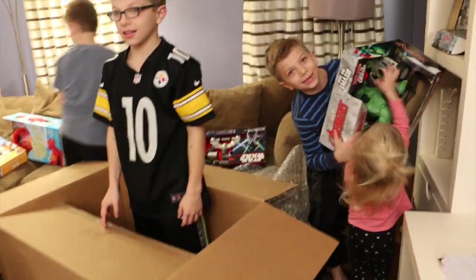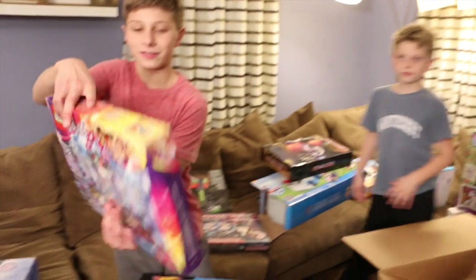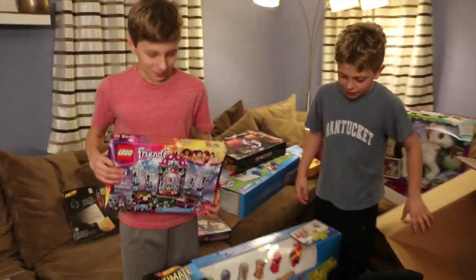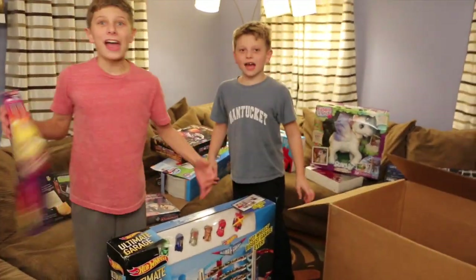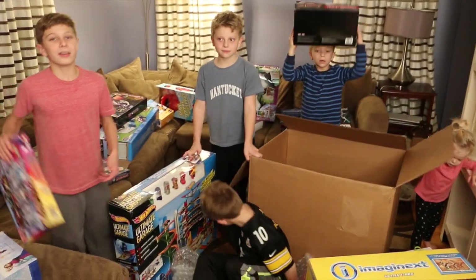And last, where's the Lego Friends Pop Star Show Stage? You're gonna have to battle sis for it! Woo! What do you guys say? Get the Kmart Fab 15 toys! Thank you so much, Kmart! The hottest toys of 2015.